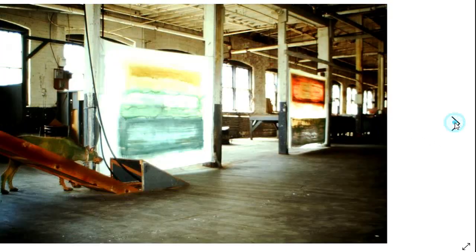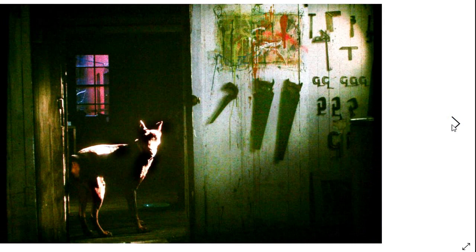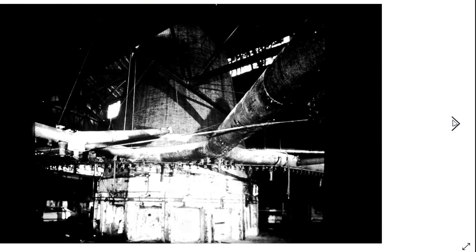That was the interior, and there's my friend Barney checking things out. Barney was in charge of security and he did a good job. Another shot of Barney in my studio.